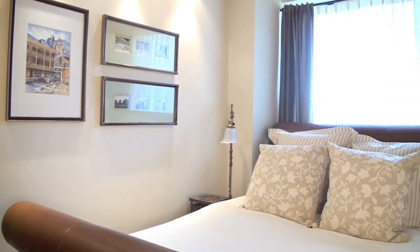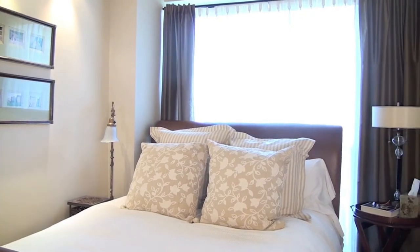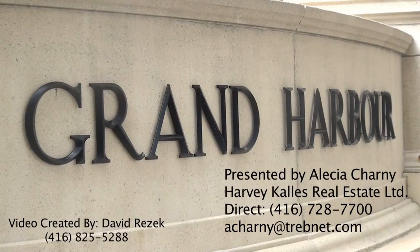At the price of $2.99 million, you can call me direct. Alicia Charney, 416-728-7700. Harvey Callis Real Estate. Thank you.